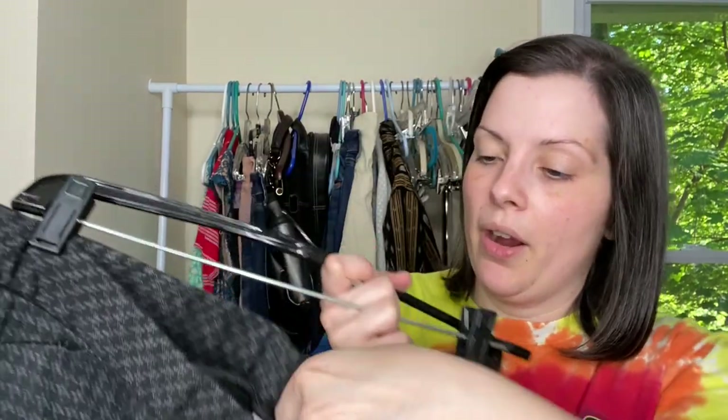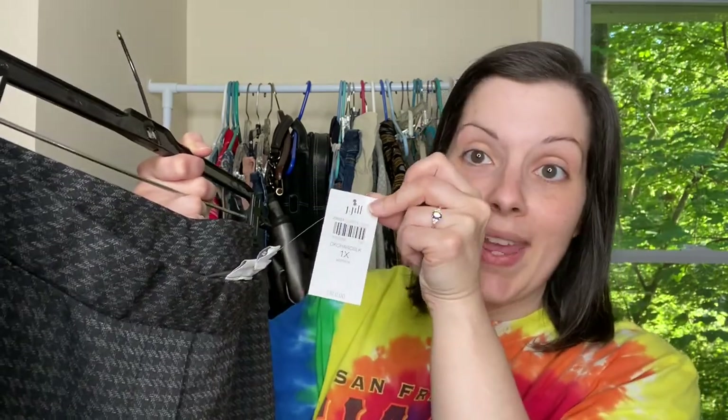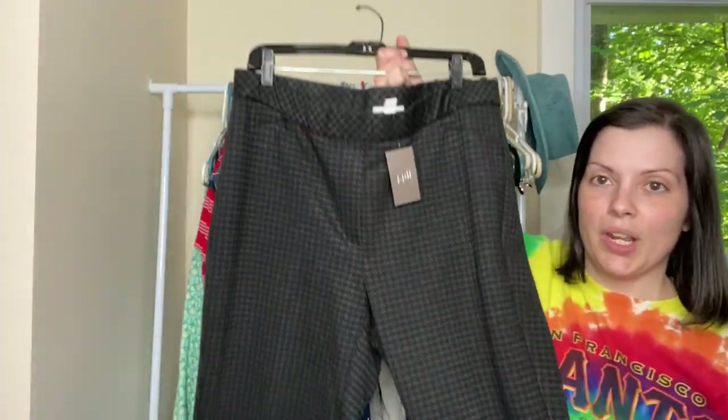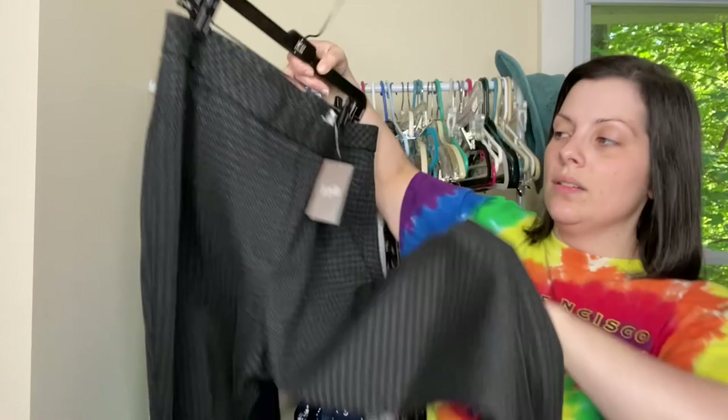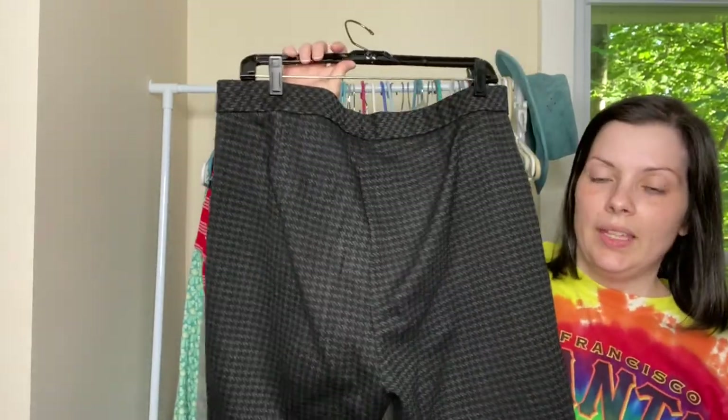The clothing is in no particular order in terms of where I got it. So these are a pair of J. Jill, the Ponte Slim Leg size 1X new with tags. It is that very comfortable Ponte Knit. In the store I actually only paid 99 cents for these. So that was an awesome score.